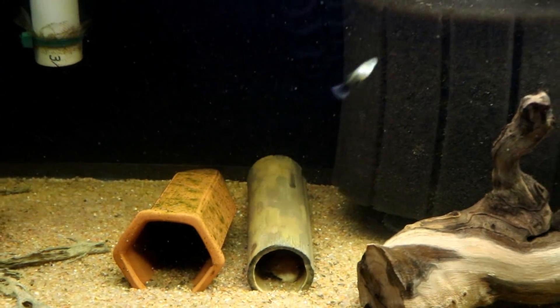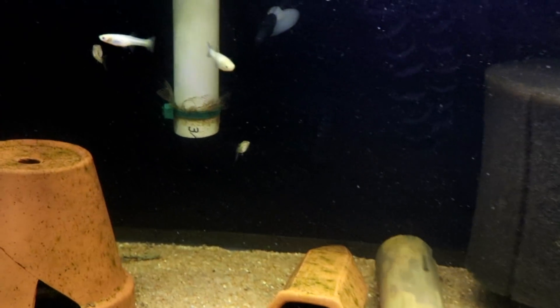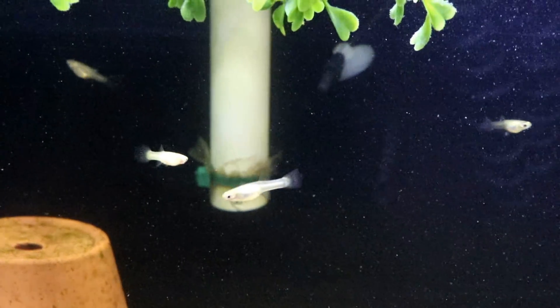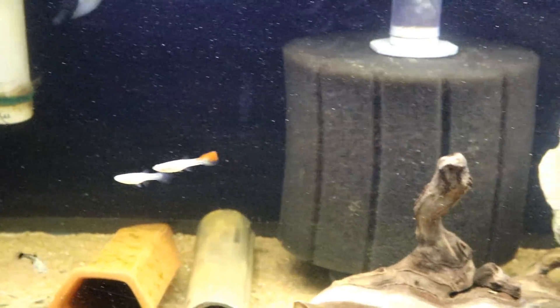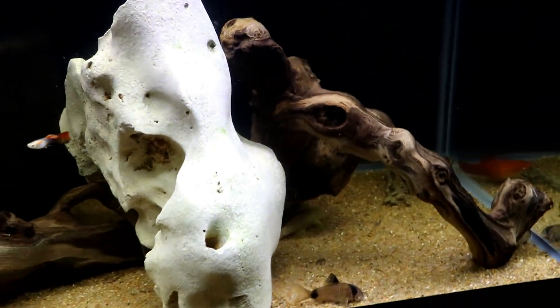And then this is kind of my guppy mutt tank. Whenever I end up with some guppies and I'm not exactly sure where they came from, I typically just throw them in here. There's probably five or six guppies in here, maybe.